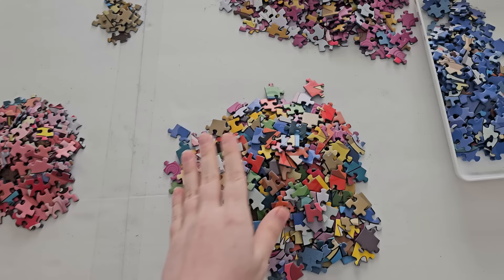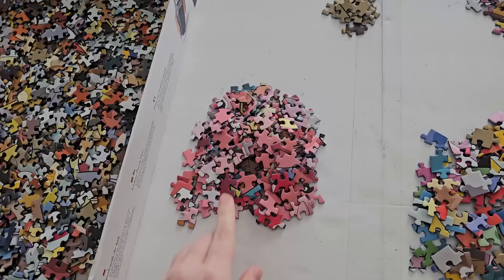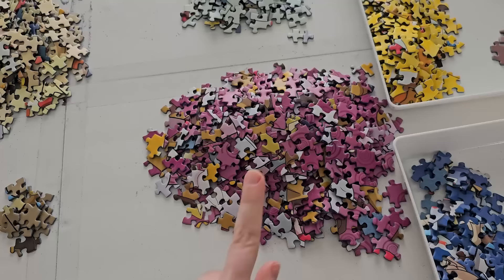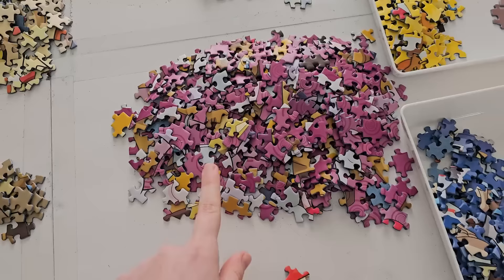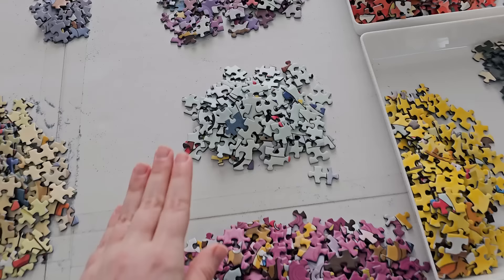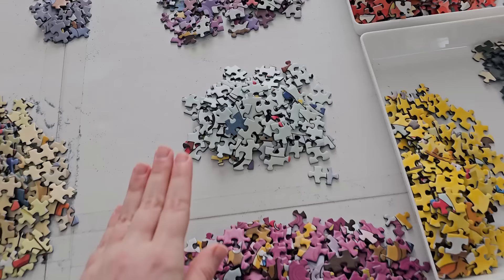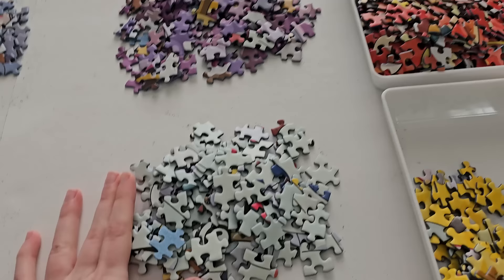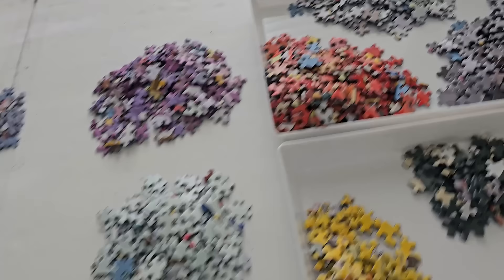Down here I have all of the edge pieces. Then we've got light pinks, which kind of also turned into dark pinks. These spirals were easily the most distinct thing to pull out, so I have those spirals that are in the background, and then separately I have all of the purple pieces that are not part of that spiral background. Then we have these kind of light aqua pieces. However, these and this pile are very similar to each other, so I'll probably end up working on those simultaneously.